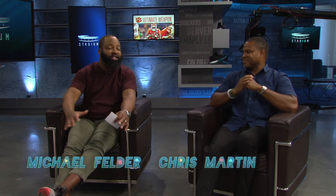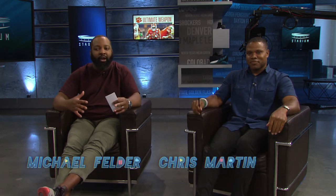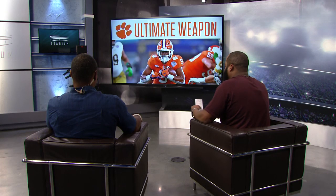We've got a full in-house edition of Tape Don't Lie. We're talking Travis Etienne. We've got Chris Martin here, college football analyst. So let's get into it — what makes Travis Etienne so good? Let's roll the tape.